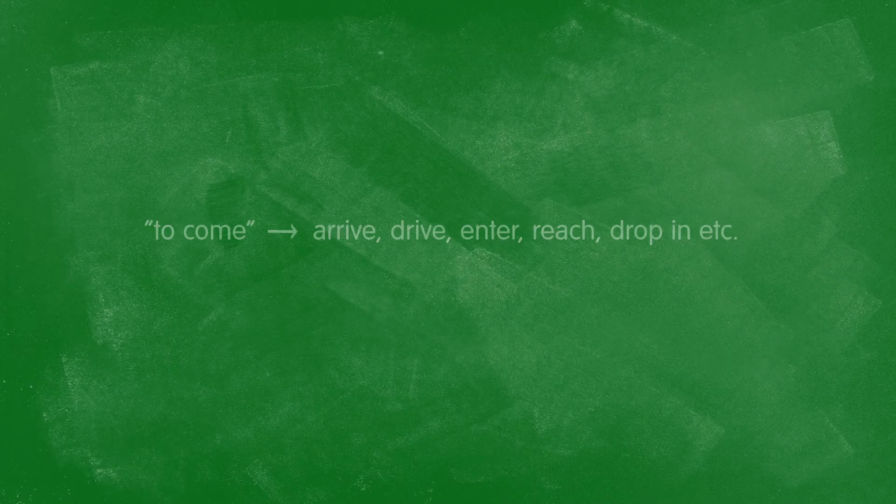To replace "come" or "go," use more descriptive verbs of motion: to arrive, to drive, to enter, to leave. To sum up, the following words are highly overused in both writing and speaking, and generally you should avoid them when you write.